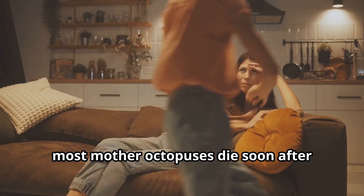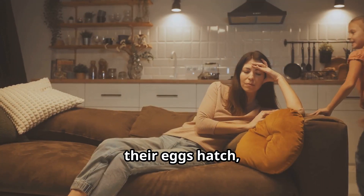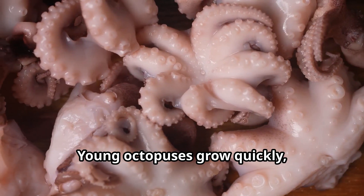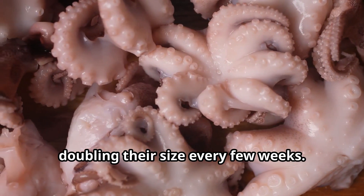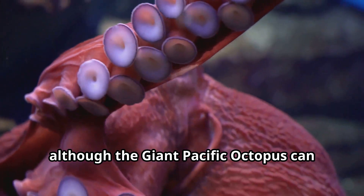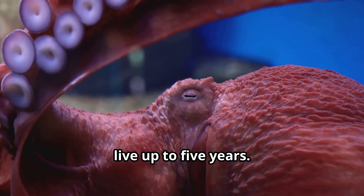Sadly, most mother octopuses die soon after their eggs hatch, having used all their energy to protect their young. Young octopuses grow quickly, doubling their size every few weeks. Most octopuses live only one to two years, although the giant Pacific octopus can live up to five years.